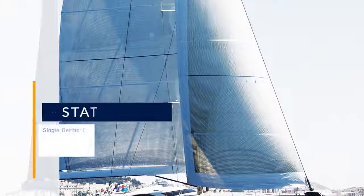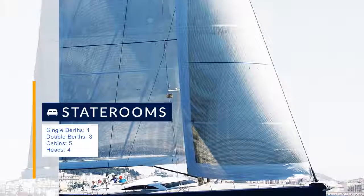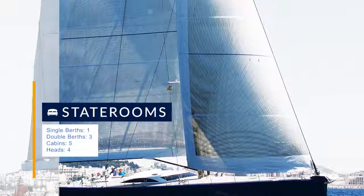In October 2014 the yacht completed a full standing rigging check. The mast was taken out and all parts were checked and replaced as required.